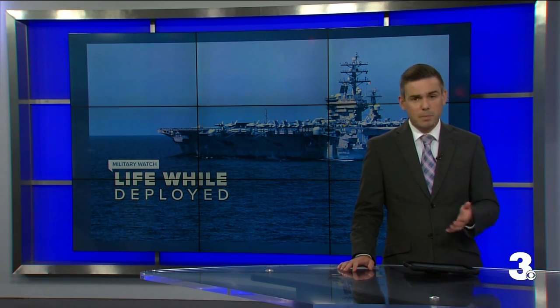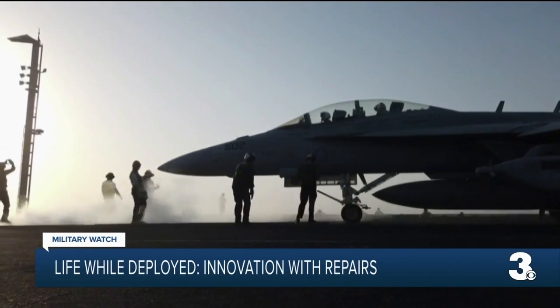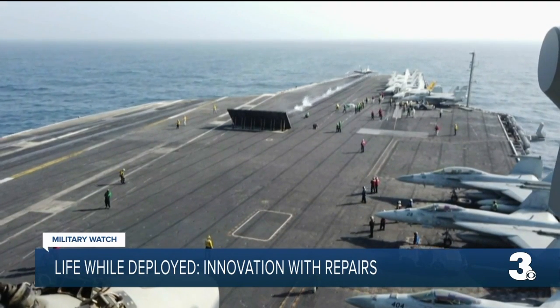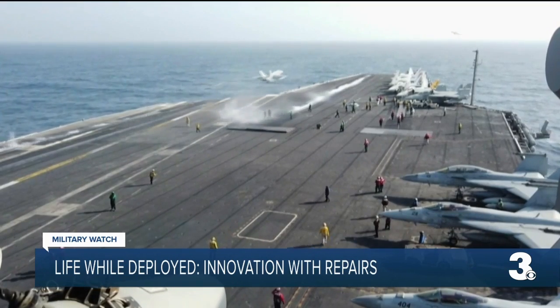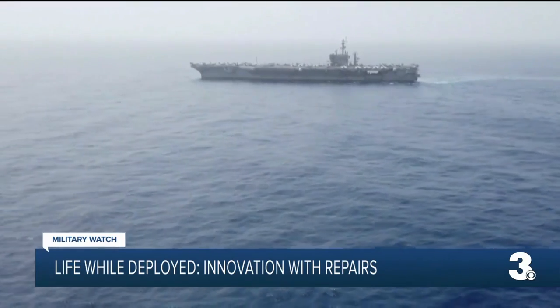The Ike is the second oldest carrier in the active fleet today, so maintenance is critical and repairs are often needed. But during this recent deployment, the crew faced a unique challenge due to COVID restrictions. The ship stayed at sea most of the time, avoiding port calls — typically where repairs can be made or critical materials acquired. Instead, they were forced to design and make materials while underway and adapt to keep the mission on track.